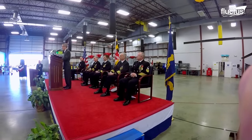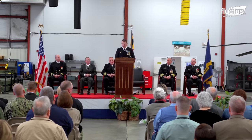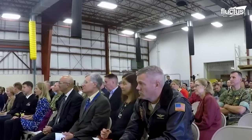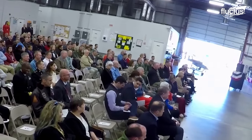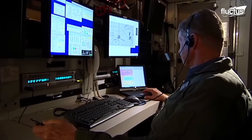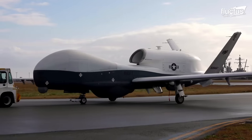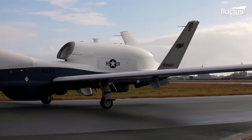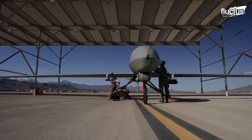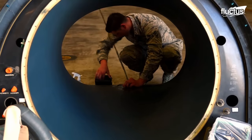On October 18th, a momentous ceremony took place at Naval Air Station Patuxent River's Webster Outlying Field to commission the inaugural squadron, the Air Test and Evaluation Squadron. This newly formed unit takes flight with an impressive fleet of over 23 fixed and rotary wing UAS, standing at the forefront of exploring, assessing, and pushing the boundaries of drone capabilities.